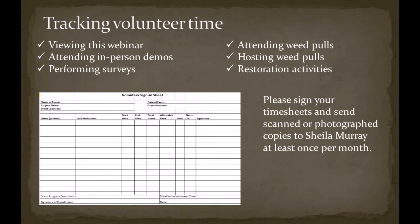Volunteer time is valuable, and the current match rate is about $25 per hour. This helps to convey to our partners that the project is supported by the community. A form will be included with your registration, and any activities such as viewing webinars, attending in-person demonstrations, performing surveys, attending weed pulls, hosting weed pulls, or any other restoration activities can be included on this volunteer timesheet.